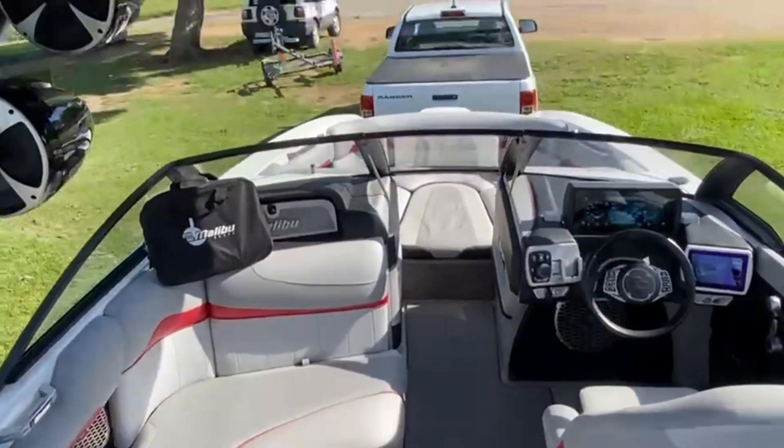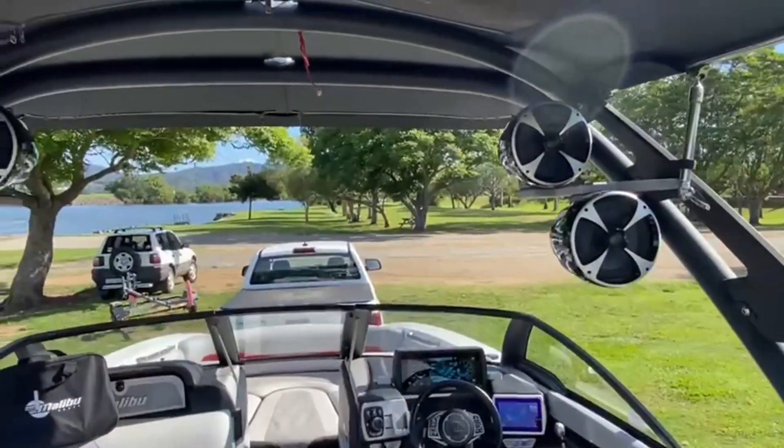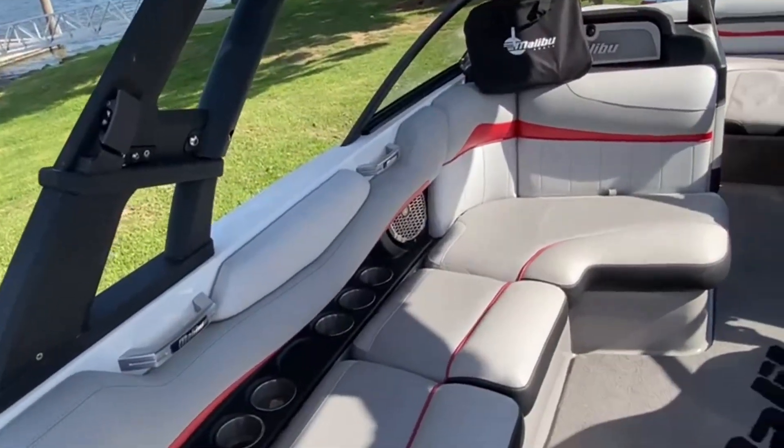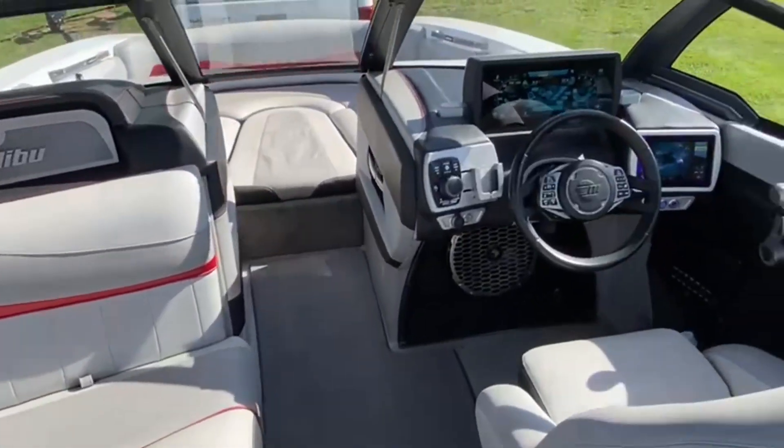Huge sound system — four tower speakers, four in-boat cockpit speakers, as well as a 12-inch sub.